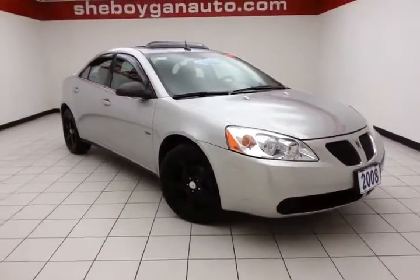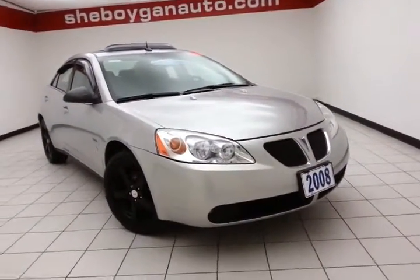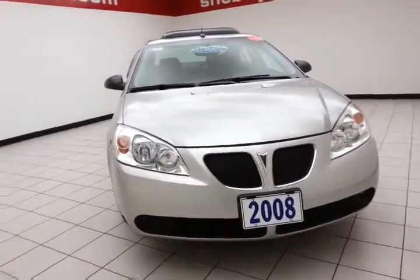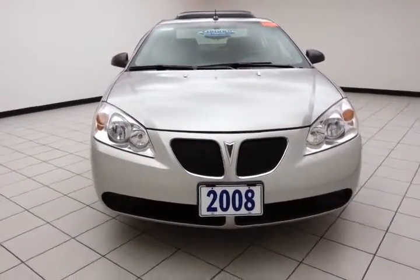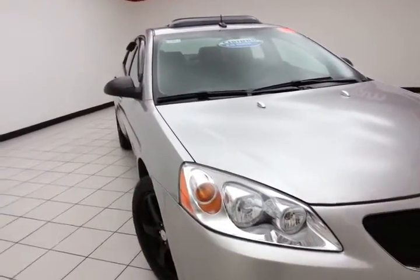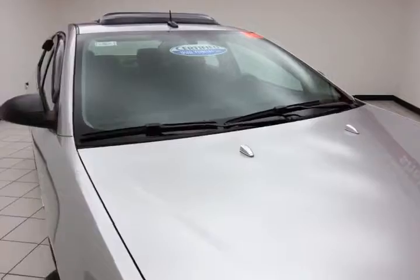Welcome to Sheboygan and Trevor Lake Chrysler Center. Today's special is a low-mileage 2008 Pontiac G6 sedan, stock number Z1467X. Only 42,000 miles on this G6, comes to us with a clean AutoCheck history report. Liquid silver metallic in color.